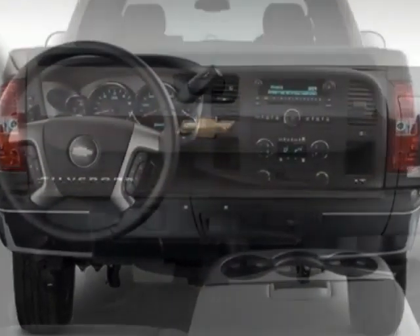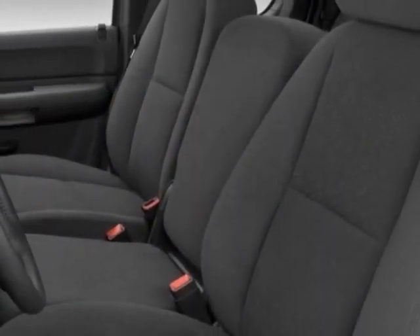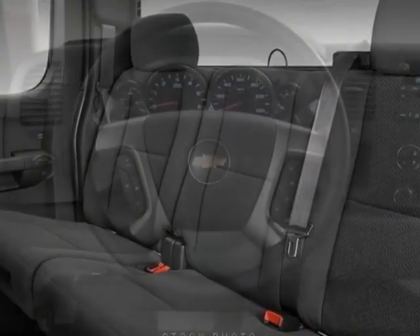Another great feature is that this vehicle uses flex fuel. Additional options for this vehicle include the ebony premium cloth seat trim, LTE preferred equipment group, convenience package, and the all-star edition.